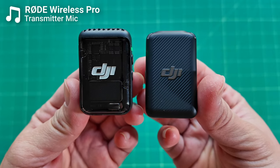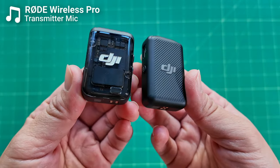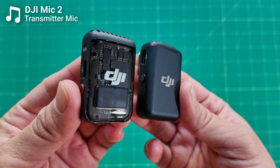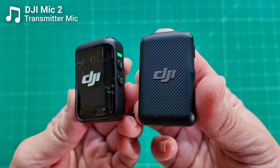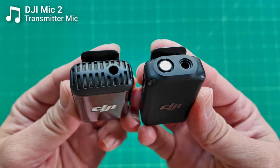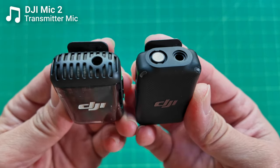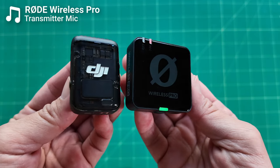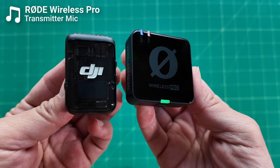One pretty big design change DJI made to the Mic 2 is the transmitter now has a glossy finish and is transparent, so you can see inside — which looks cool at first. But the more I've used it, the more I've preferred the design of the original DJI Mic. It was more subtle, more professional looking, and not glossy. Both the DJI and Rode transmitters now have this glossy finish, which is prone to picking up fingerprints and showing scratches more.